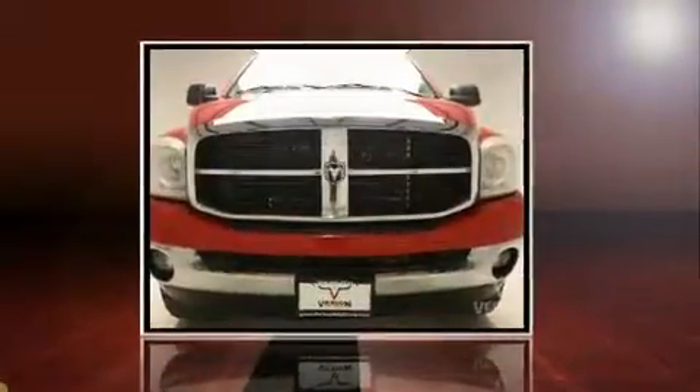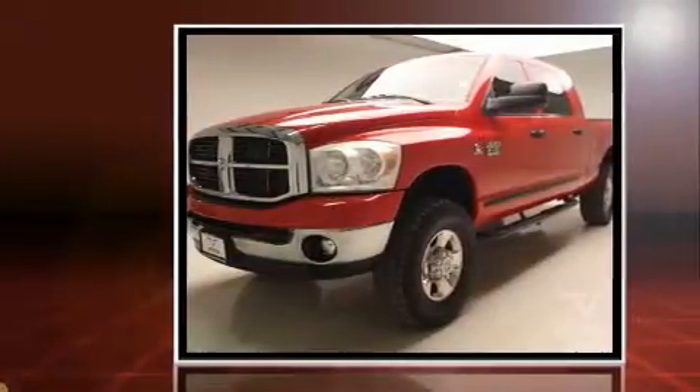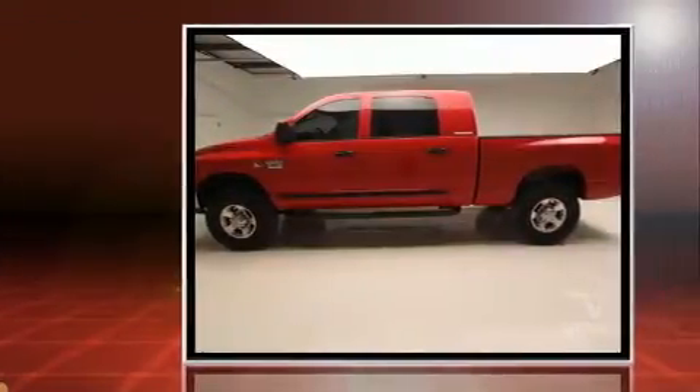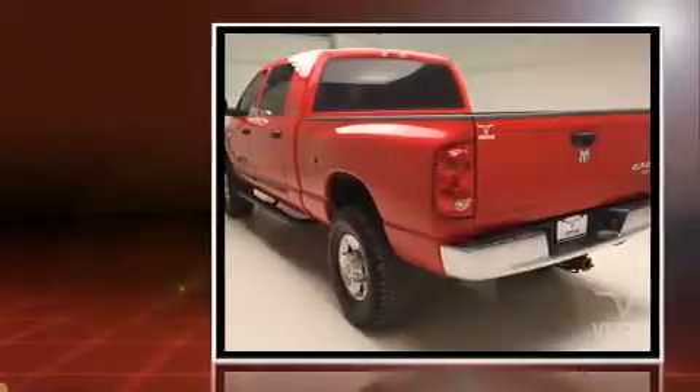The 2007 Dodge Ram 2500: under the hood you'll find a six-cylinder engine with more than 300 horsepower, providing a spirited yet composed ride. Four-wheel drive allows you to go places you've only imagined, and a turbocharger further enhances performance while also preserving fuel economy.